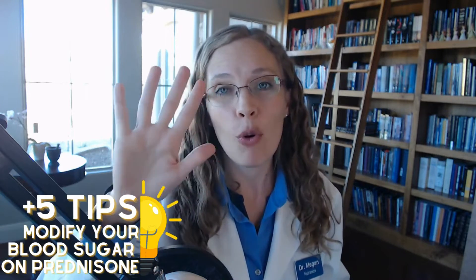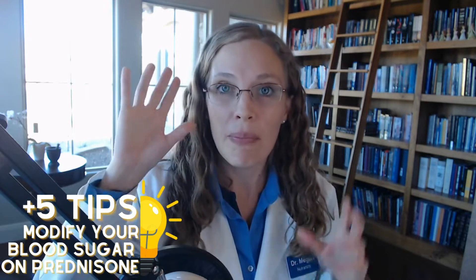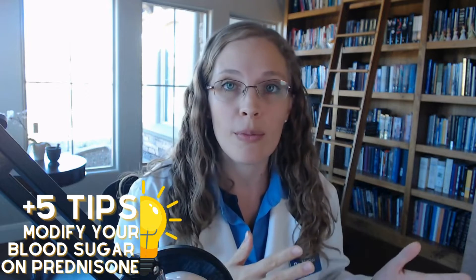Why does prednisone increase blood sugar? And what can we do about it? At the end, I'm going to share five or more tips on how you can modify your blood sugar while on prednisone, based on evidence and science.